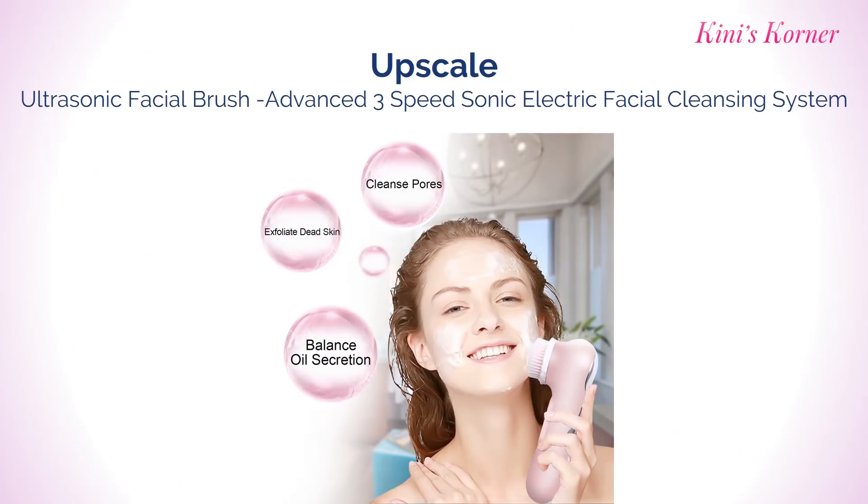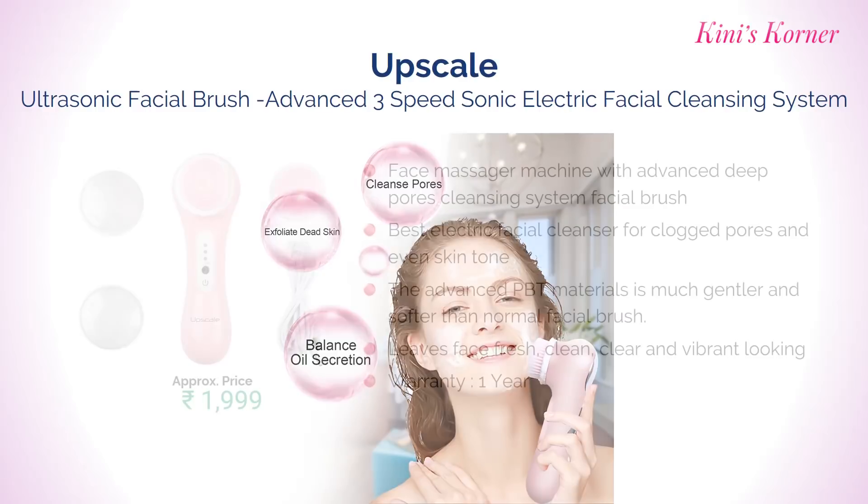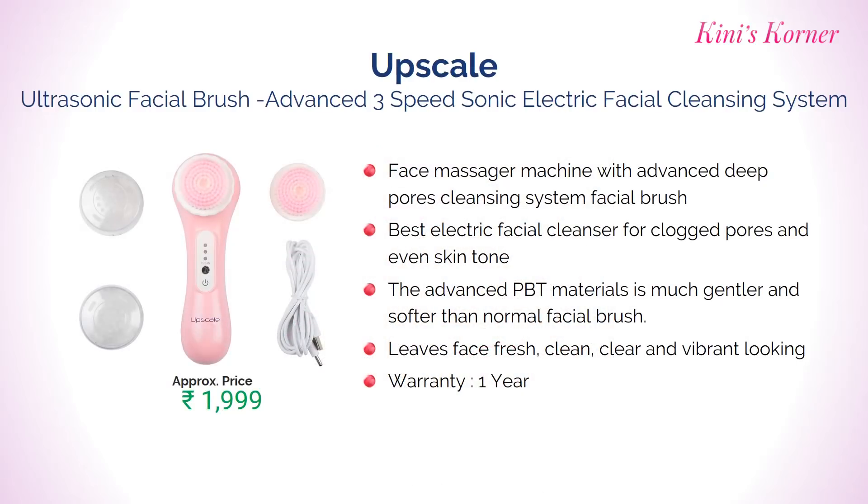Number 7: Upscale Ultrasonic Facial Brush, Advanced 3 Speed Sonic Electric Facial Cleansing System and Face Massager Machine with Advanced Deep Pore Cleansing System. Best electric facial cleanser for clogged pores and even skin tone. It leaves your face fresh, clean, clear and vibrant looking. It comes with 1 year warranty. Approximate price Rs. 19999.